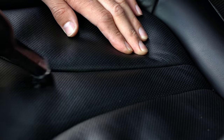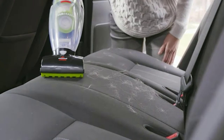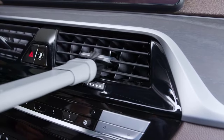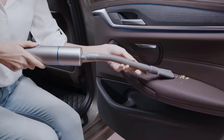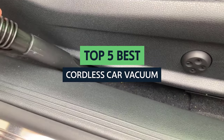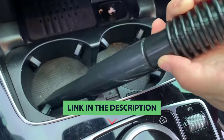A cordless car vacuum can be an invaluable tool for any car owner, whether you need to clean the interior of your car or clean dirt, mud, and gravel off your vehicle after a trip. A cordless car vacuum can get the job done quickly. Here we'll explore the best cordless car vacuums on the market and give you all the info you need to make an informed decision.